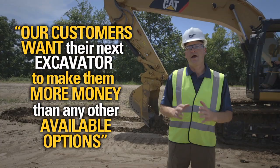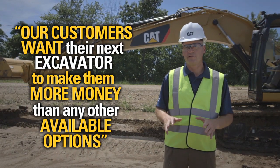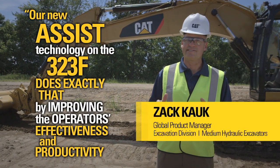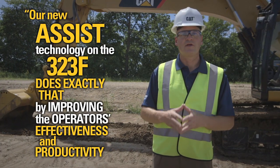Our customers have spoken. Our customers want their next hydraulic excavator to make them more money than the other options available to them. Our new assist functionality on the 323F does exactly that by improving our operators' effectiveness and productivity.